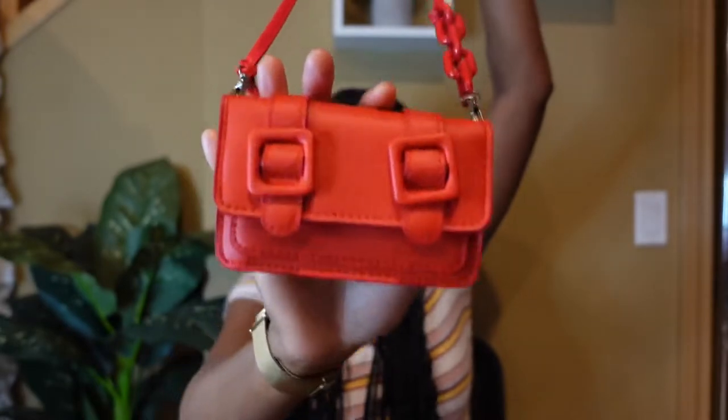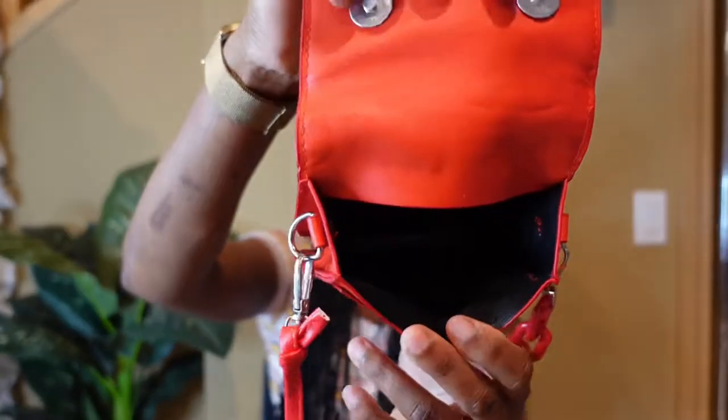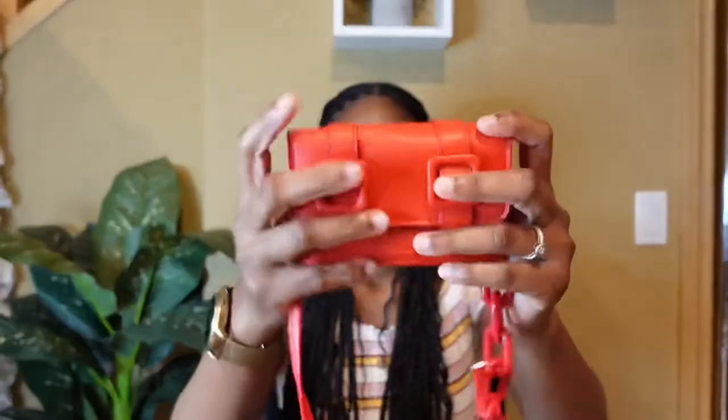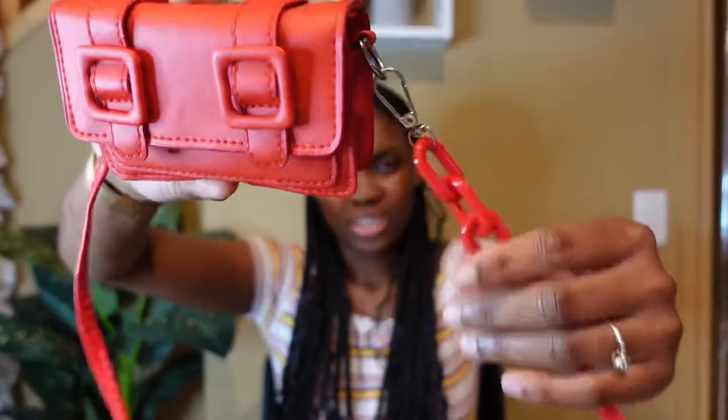Next up is this red crossbody bag. This bag is extremely cute — I've worn this one before. If you check out my Instagram at Shanashley you'll see how I style it. It's a little bit flimsy though, more than I expected. This bag was $6.72, and all prices I mention are in Canadian dollars since I shop from the Canadian site. I thought it was a bigger bag — a little disappointed with the size since it looked much bigger on the website.